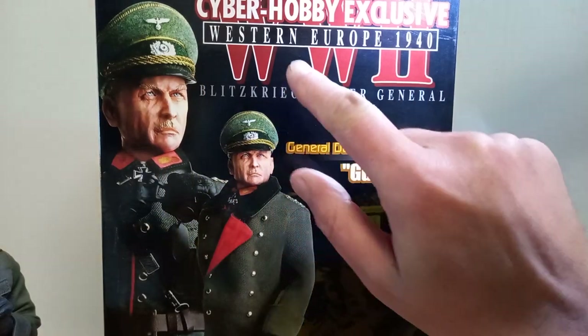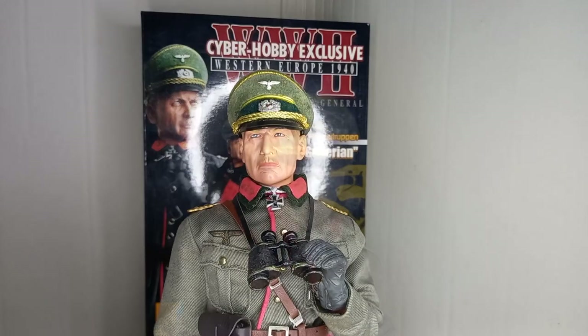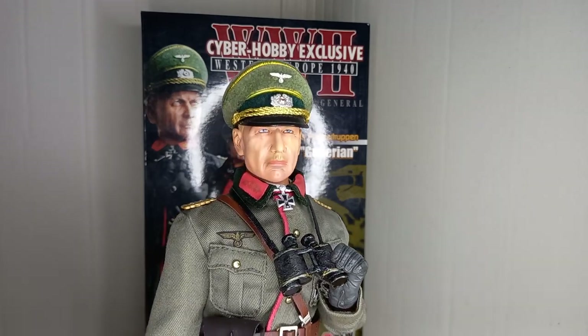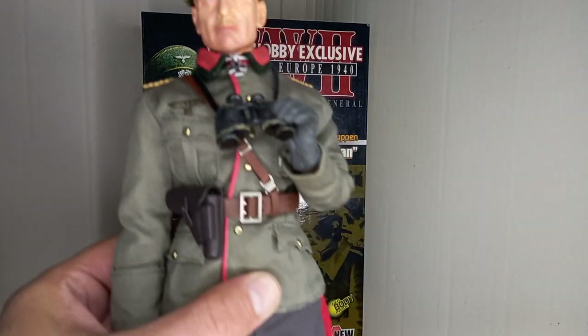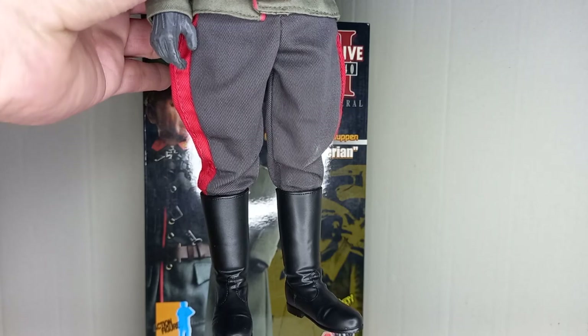This is a figure representing the General der Panzertruppen Guderian, a CyberHobby exclusive. Heinz Guderian was a German World War II Panzer General, famous for his combat tactics involving tanks. He is known as the father of the tactic of blitzkrieg, or lightning war.